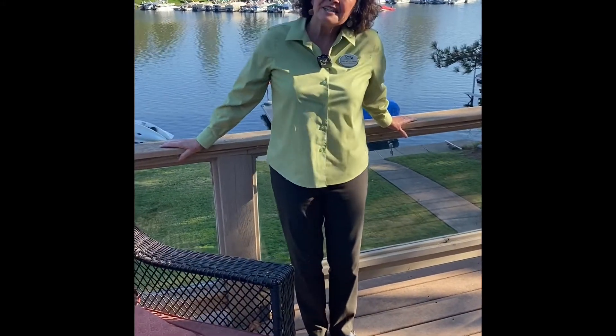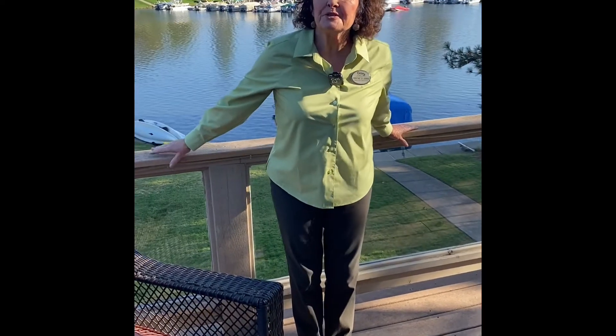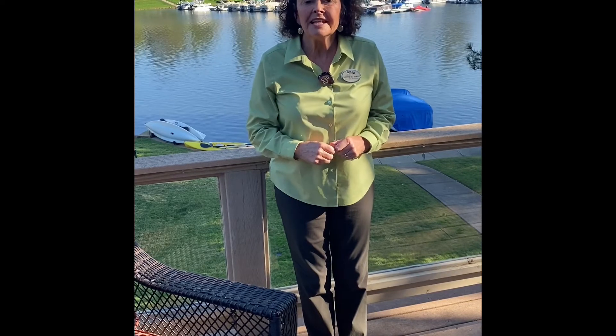Hi there, CJ Jenkins from Century 21 Cornerstone here at Lake of the Pines in Auburn, California. We have a great house for you to see today. It is a lakefront — one of those sought-after homes at Lake of the Pines. Our address is 11449 Lakeshore North, and you can check it on the internet, on Zillow, on MLS, also on Realtor.com, with pictures and drone video of this lovely lakefront.